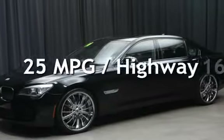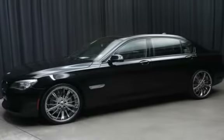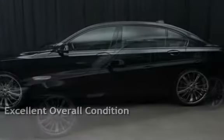Estimated fuel economy for this vehicle is 16 miles per gallon in the city, and 25 miles per gallon on the highway. This vehicle is in excellent overall condition.